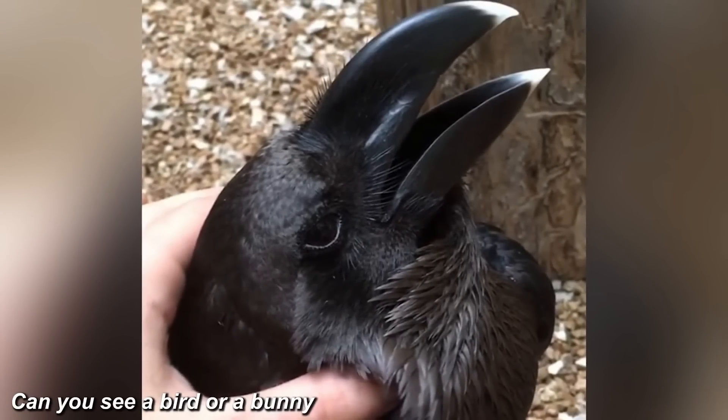Take a look at this photo — can you see the bird or the bunny? Let me know in the comments. If you take a look at this image you can actually see a bird on the right and a bunny on the left. Did this trick you? Let me know in the comments.